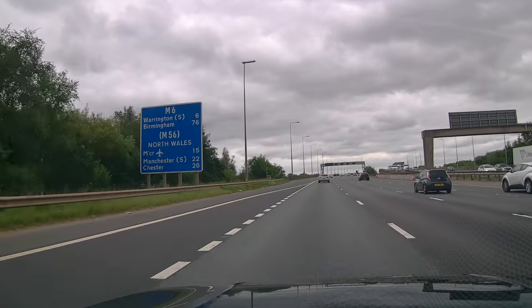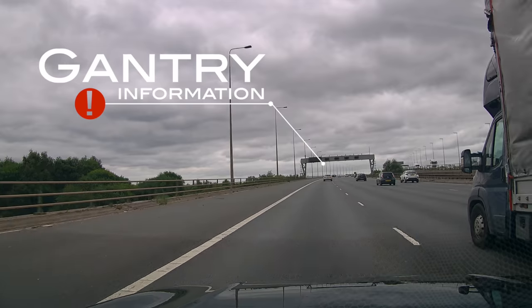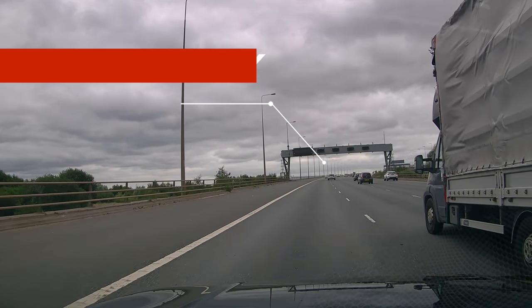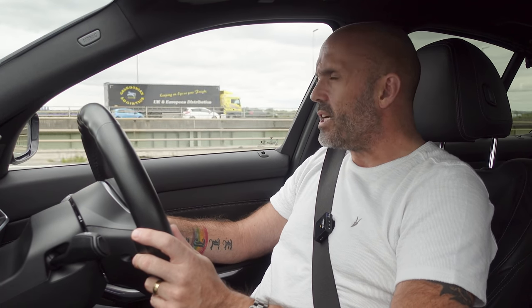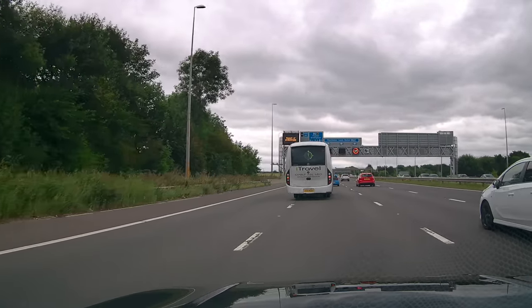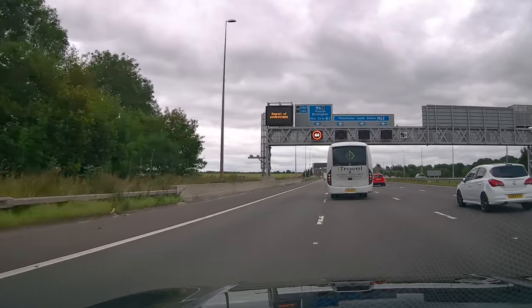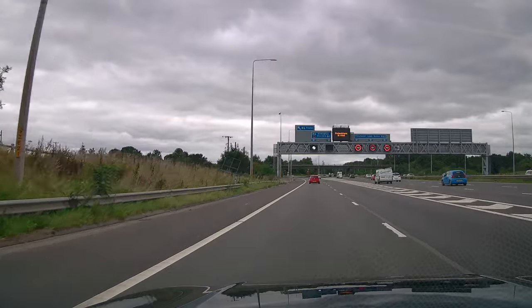Some of these smart motorways still retain the hard shoulder, like we've got here, but use the gantries up above to show traffic and other road users the variable speed limits in place. These variable speed limits are set by the Highways Agency - they monitor the section of smart motorway constantly, and if there's a problem they'll slow the traffic and speed limits down, but if it is safe they'll allow everyone to continue at the national speed limit of 70 miles an hour.